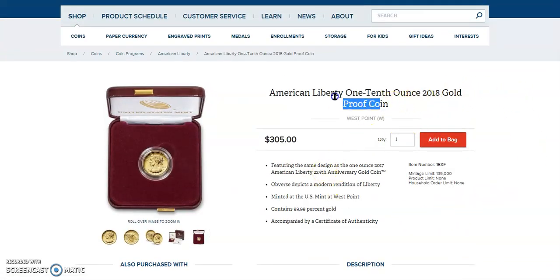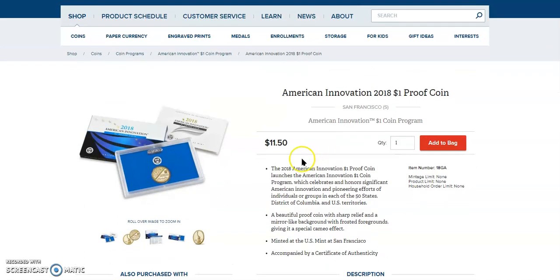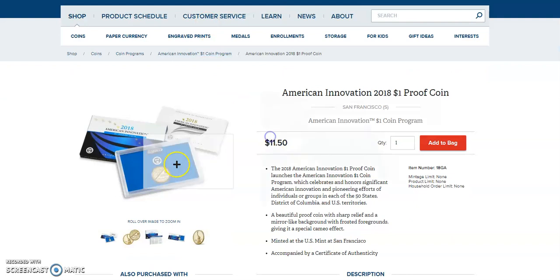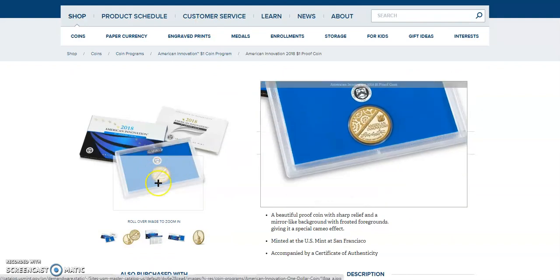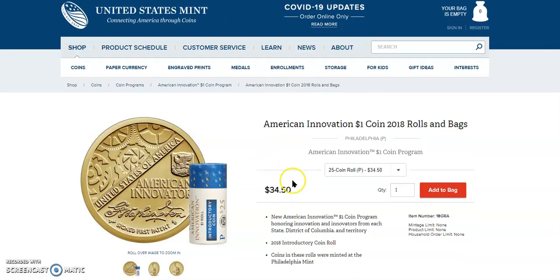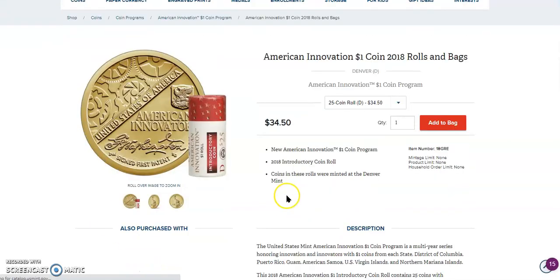Like I said, if gold does go up and the price is reasonable, why not? Moving on to the American Innovation stuff, these two items — the rolls and the introductory proof coin — are still available from 2018. You can do the Philadelphia and the Denver minted rolls, and those are still available.